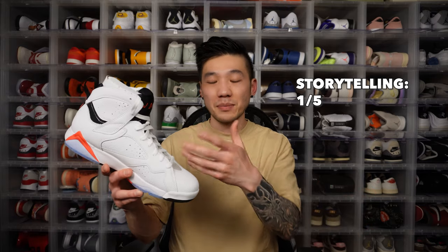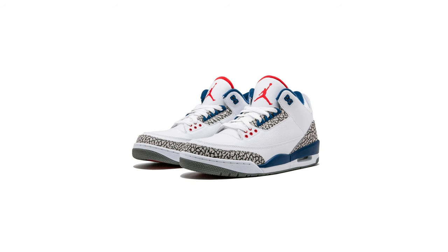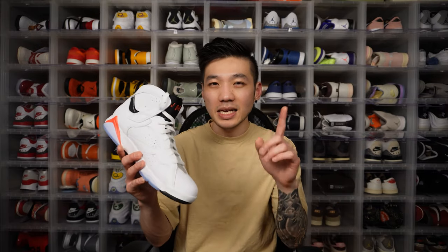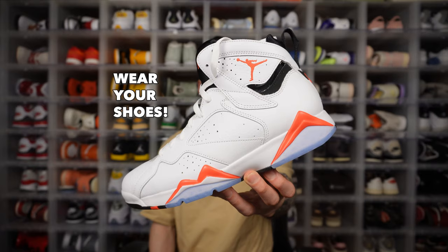Storytelling-wise, there's no real story to tell — they just took an OG colorway and dumped it on this shoe. Sometimes reusing an OG colorway on another shoe doesn't look quite right, like the Jordan 1 True Blues versus the Jordan 3 True Blues. However, I do admit the white infrared on the Jordan 7s actually worked pretty well. Thanks for watching Soul Inclined — let me know what you think of the Air Jordan 7 white infrared. Like, subscribe, comment, and remember: tomorrow may never come, so wear your shoes.